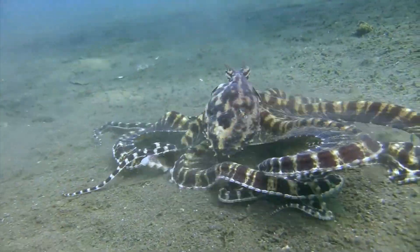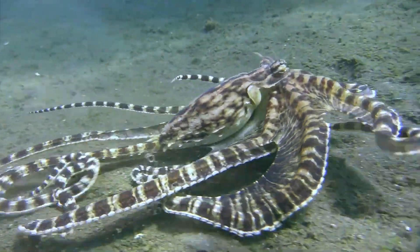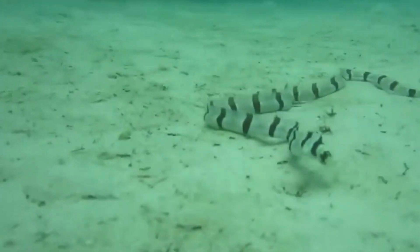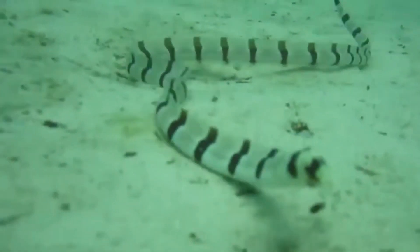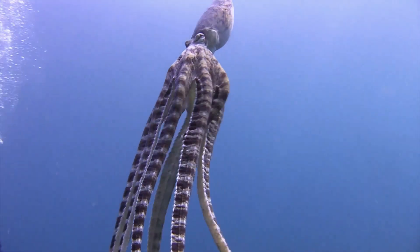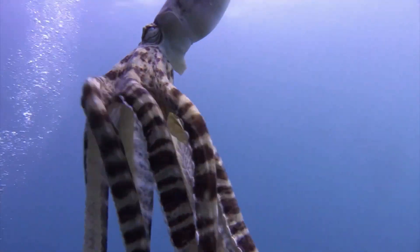The mimic octopus even picks its disguises based on the predators it's dealing with. For example, it turns into a sea snake when damselfish are around, playing on their fear of snakes. This clever trick shows just how smart and adaptable it is — a real pro at staying alive in the ocean.